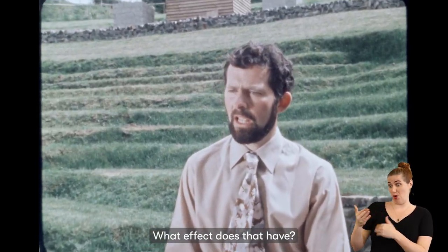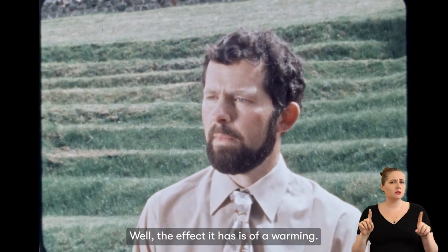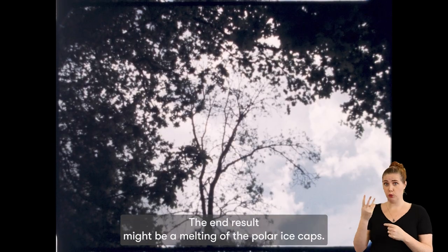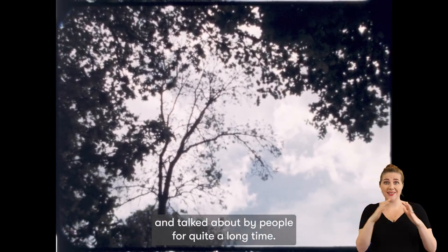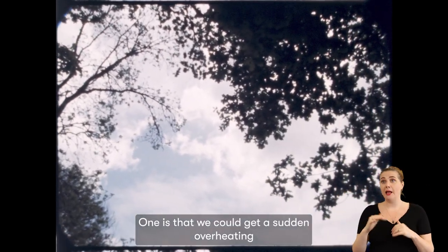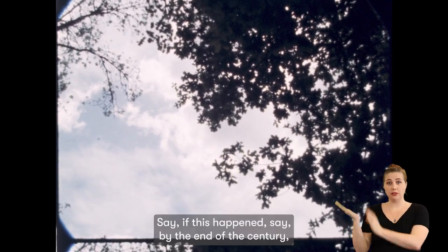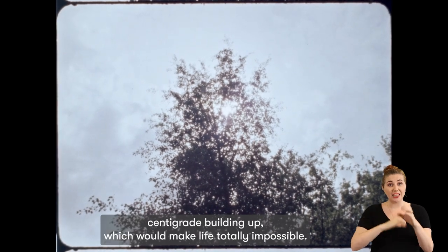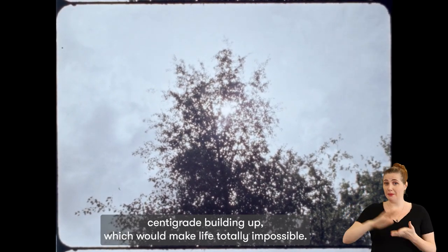What effect does that have? The effect is a warming — it's called the greenhouse effect. This has been known about for really quite a long time, for 25 years or so. The end result might be a melting of the polar ice caps. But there are other theories now. One is that we could get a sudden overheating due to loss of our tropical rainforests. If this happened by the end of the century, we could get air temperatures of about 50 degrees centigrade, which would make life totally impossible.